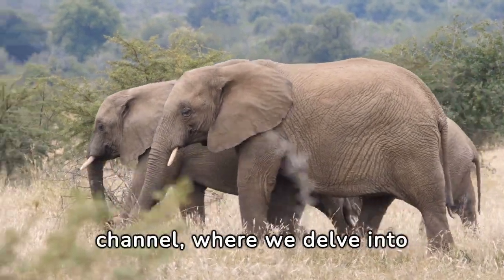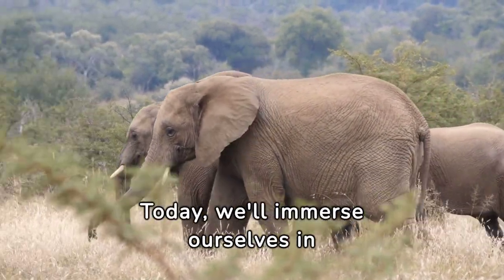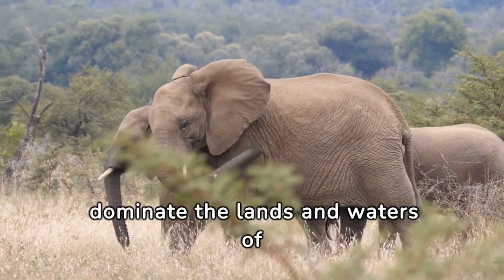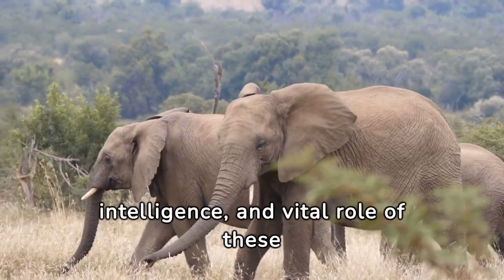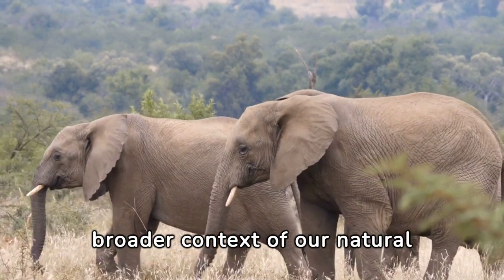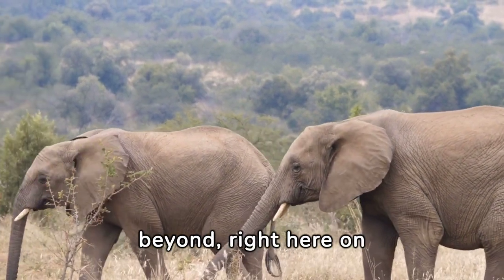Welcome to the Explore Earthly channel, where we delve into the wonders of our planet and the extraordinary variety of life that inhabits it. Today, we'll immerse ourselves in the fascinating world of elephants, iconic creatures that dominate the lands and waters of numerous ecosystems worldwide. Join us as we explore the behavior, intelligence, and vital role of these remarkable animals within the broader context of our natural world, right here on Explore Earthly.